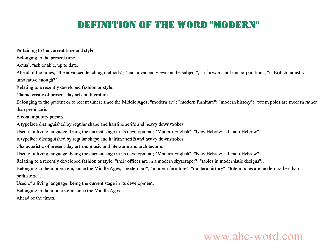The word 'modern' means pertaining to the current time and style, belonging to the present time — actual, fashionable, up-to-date, ahead of the times. The advanced teaching methods had advanced views on the subject. A forward-looking corporation: is British industry innovative enough? Relating to a recently developed fashion or style.